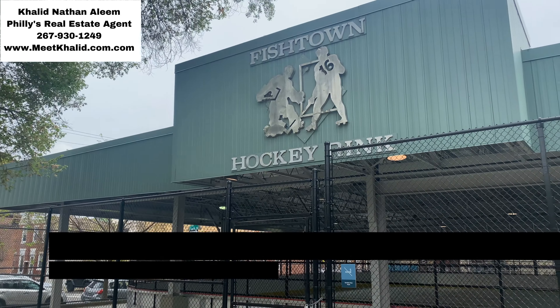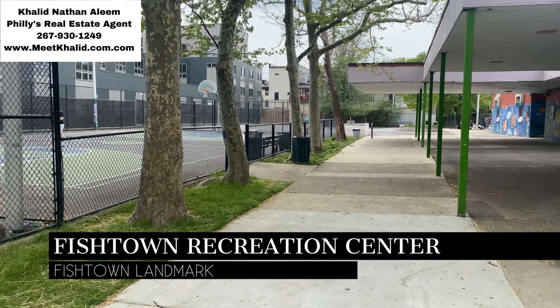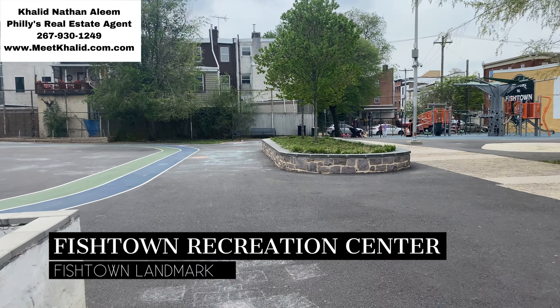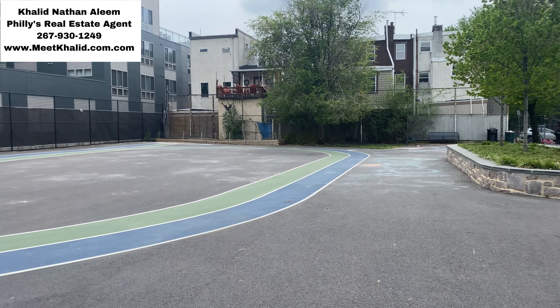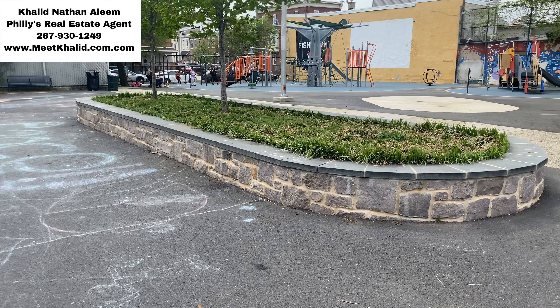Another landmark in Fishtown is the Fishtown Recreation Center, located on East Montgomery Avenue. This community center has been a hub of activity for generations of Fishtown residents, offering a wide range of activities and programs for all ages.